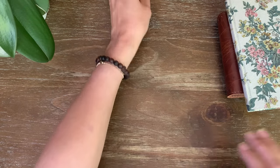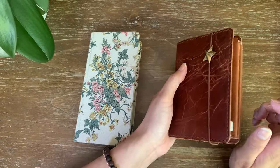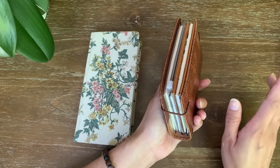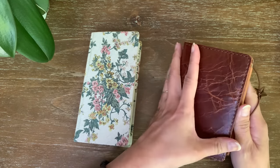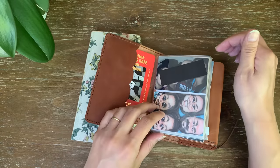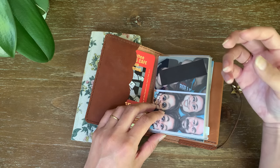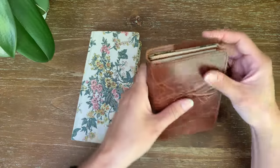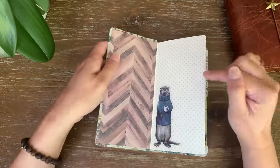I think last year I actually tried to incorporate it into my passport. I was doing memory keeping for each of my kids and then a family one, and then I put another insert in here and I never showed it on my channel. I had mocked it up and drawn out the weeklies in a blank insert. I don't even think I lasted a week because it was feeling really repetitive since I was already memory keeping in a bunch of other inserts.